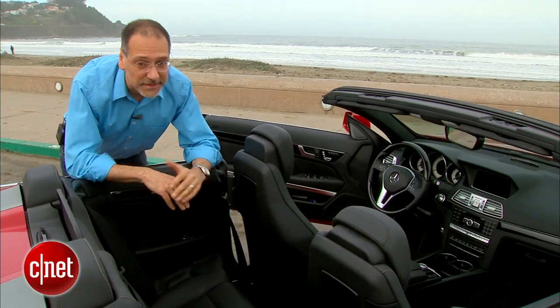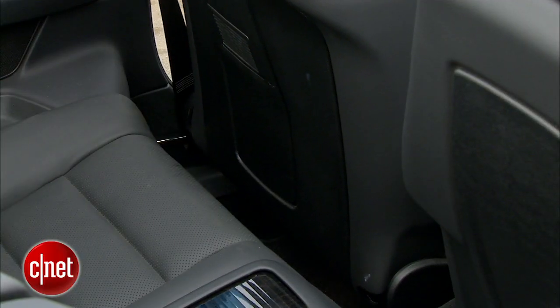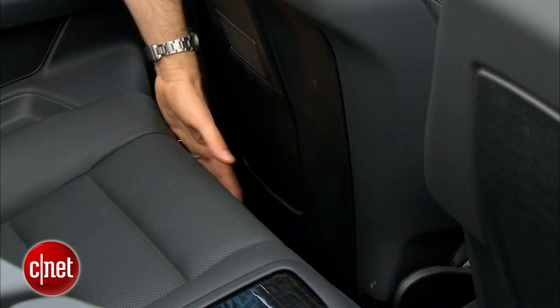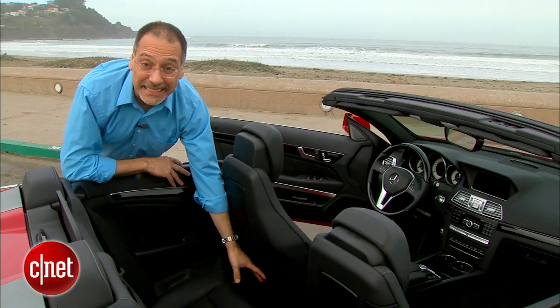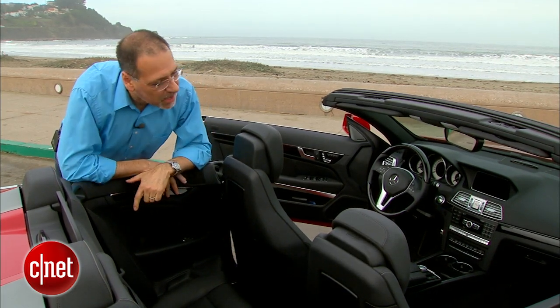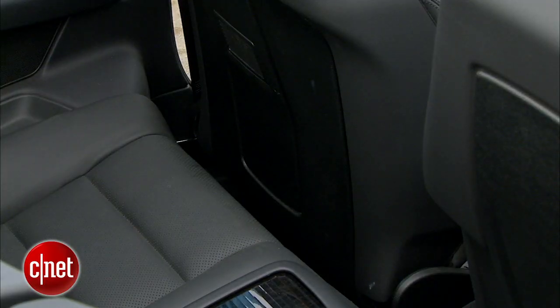Here's the problem with an E-Class, at least this convertible: once I get the seat back in the position where I would sit, no human could sit behind me. That's a very tight gap. This is definitely a larger car than a C-Class, but it's not a large car, at least not back here.